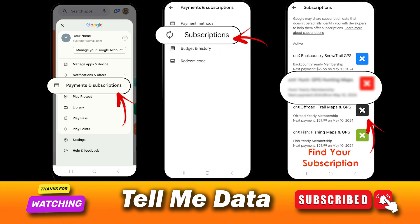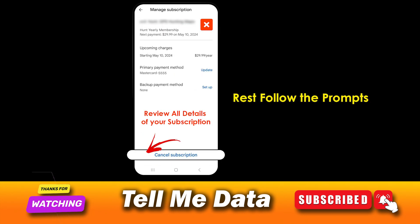Select Payments & Subscriptions, then select Subscriptions. From the list of your subscriptions, select Washington Post subscription and then hit Manage. Select the Cancel Subscription button and then continue to confirm cancellation.